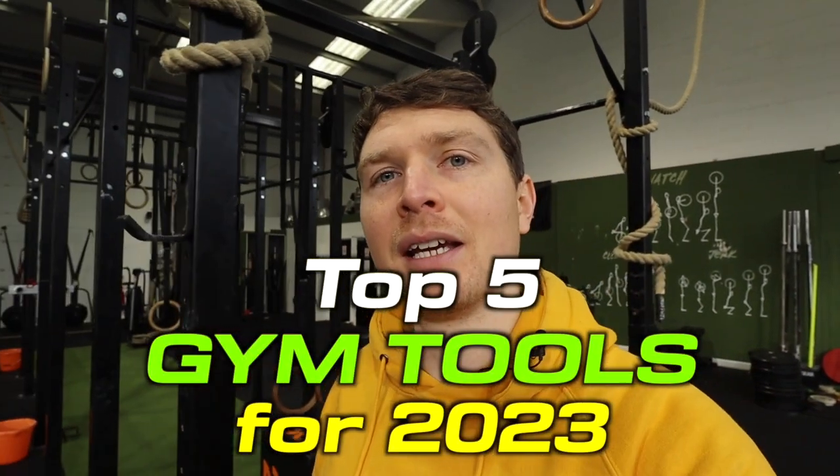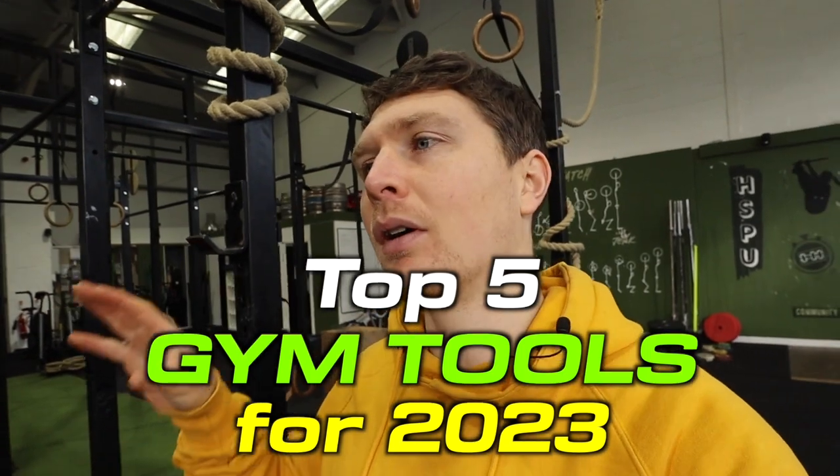Hey there brothers and sisters, Timothy here with The Way of the Rope. In today's video I'm going to do something slightly different as it's a new year, and I want to list the five tools or pieces of gym equipment that I anticipate myself using the most in the coming year in 2023. As I go I'll obviously be covering a bit about how I'm going to be using them and also why.